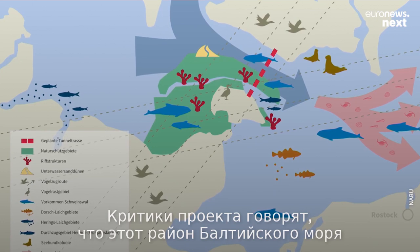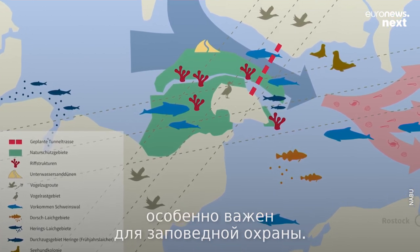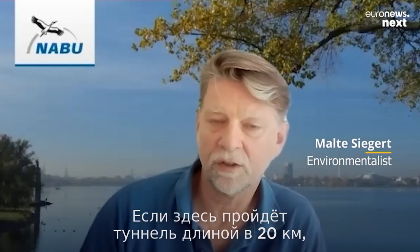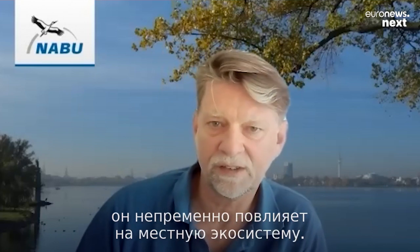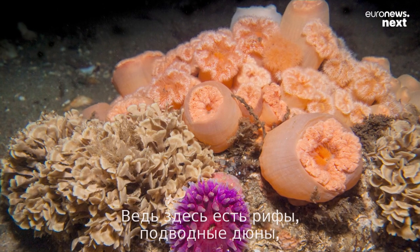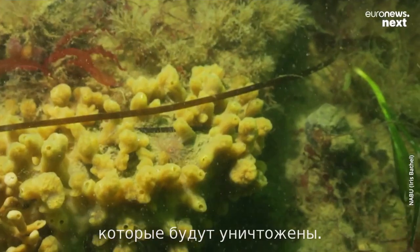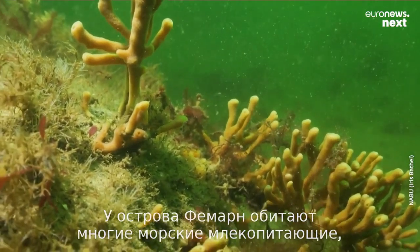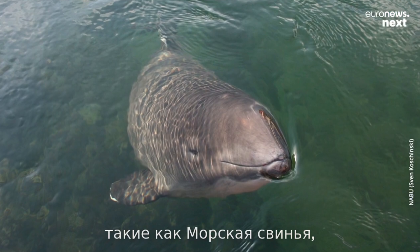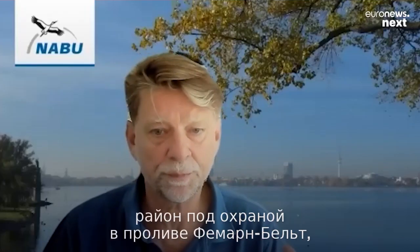Conservationists believe this area and the Baltic Sea is particularly important to preserve. You have a 20-kilometer-long tunnel project that has an immense impact on the environment. You have reefs, you have sand dunes that you actually destroy. The island of Fehmarn is important for marine mammals, and especially the underwater sand dunes, which are protected.